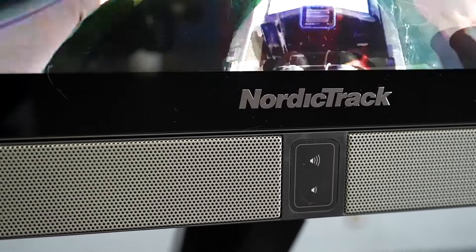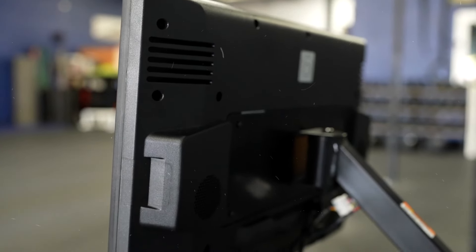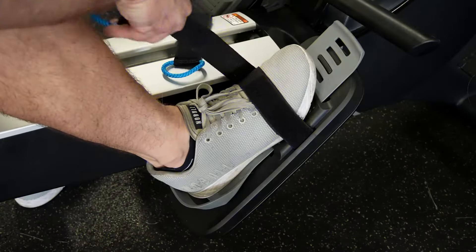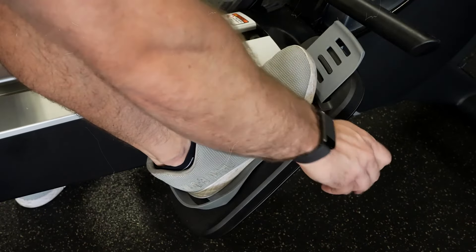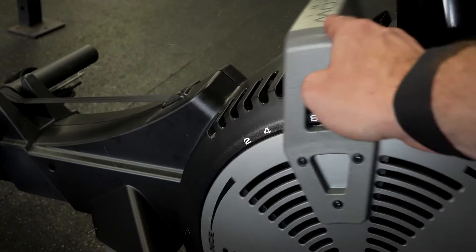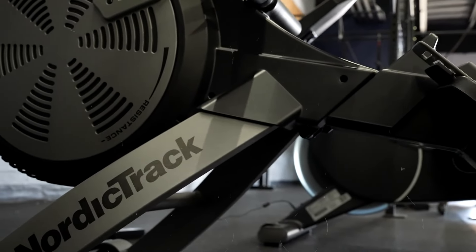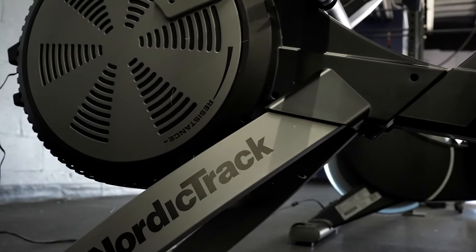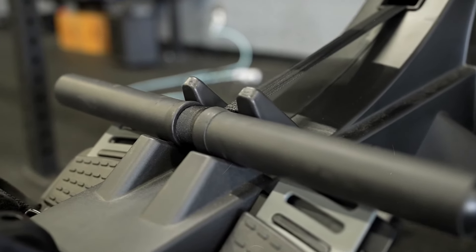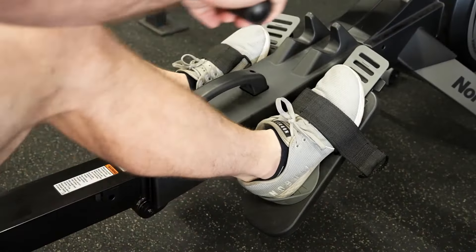The rower adjusts to your fitness level, so as you get better, your workouts will still be challenging. This machine is designed to be smooth and quiet — no more loud clanking while you're trying to focus. When you're done, the folding design makes it easy to store away even in small spaces. However, the 250-pound weight limit may not be suitable for all users, particularly those who weigh more or are looking for a more robust machine. But if you're okay with the weight limit, the NordicTrack RW900 has everything you need.